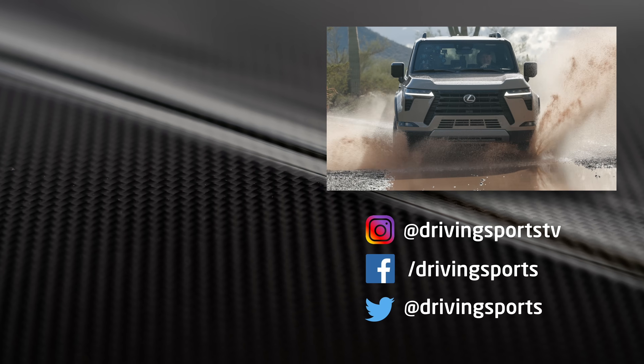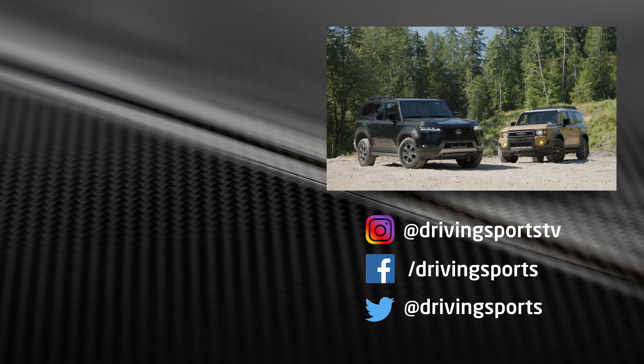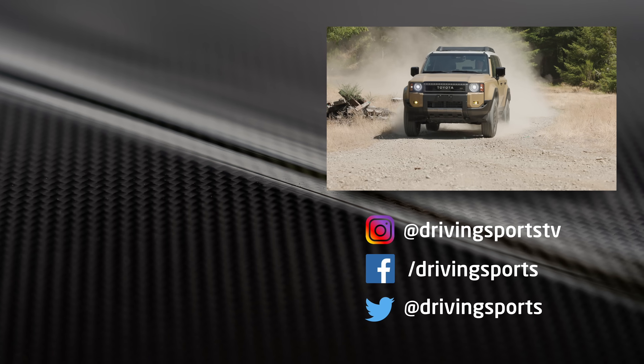For Driving Sports TV, I'm Ryan Douthat. Thanks for watching. Be sure to like, subscribe, and share the videos — we make them for you. I hope you enjoy them and I really hope you enjoy this shootout. Which one would you pick? Post a comment below. Or if you'd rather just wait for the new 4Runner, post that too.